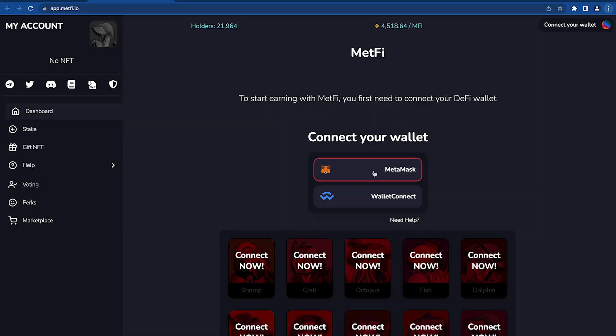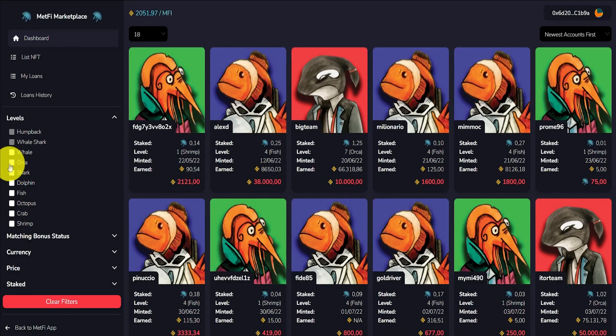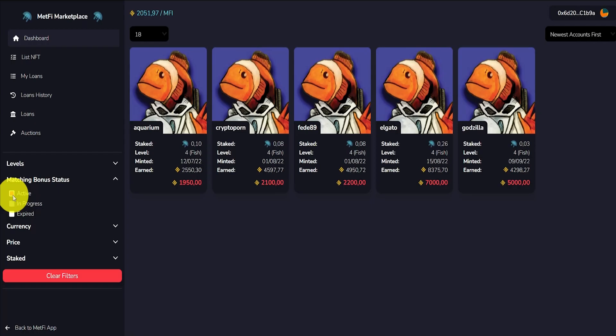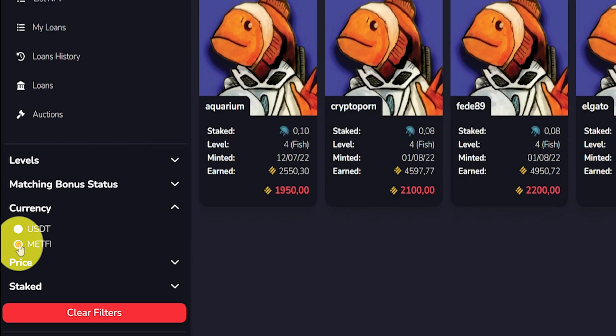1. Connect your wallet to the Marketplace. 2. Browse the NFTs available and choose the NFT you like. Search filters are available on the left. 3. Choose the method of payment, either USDT or MetFi.